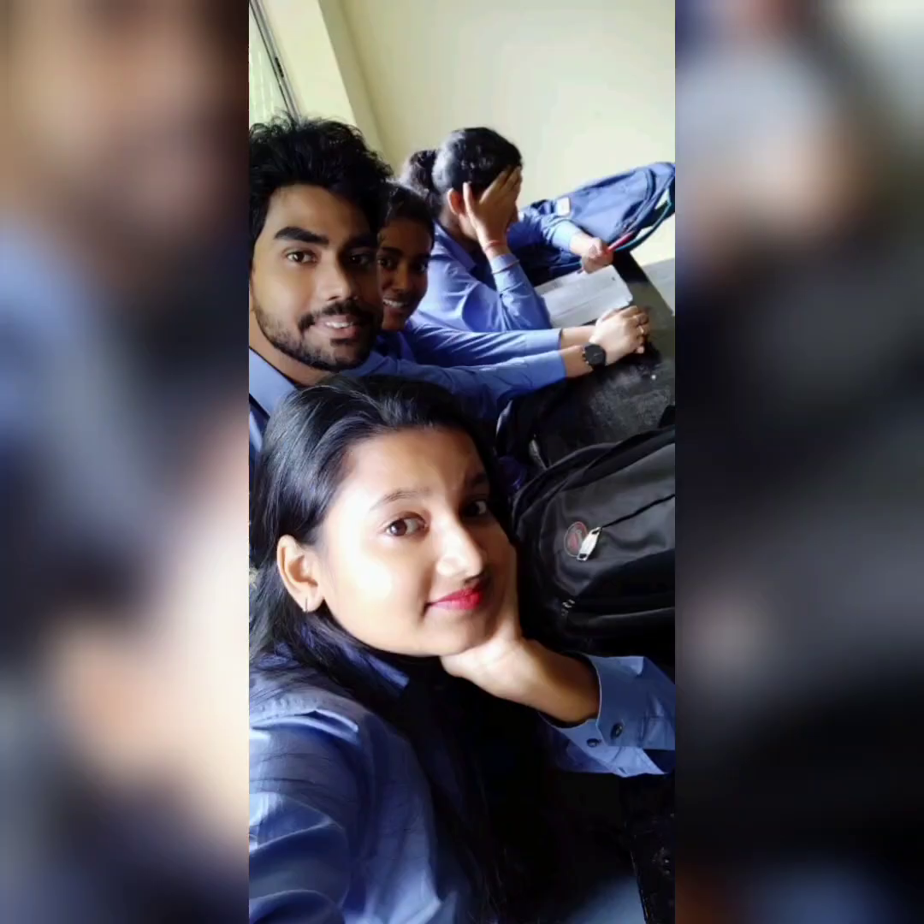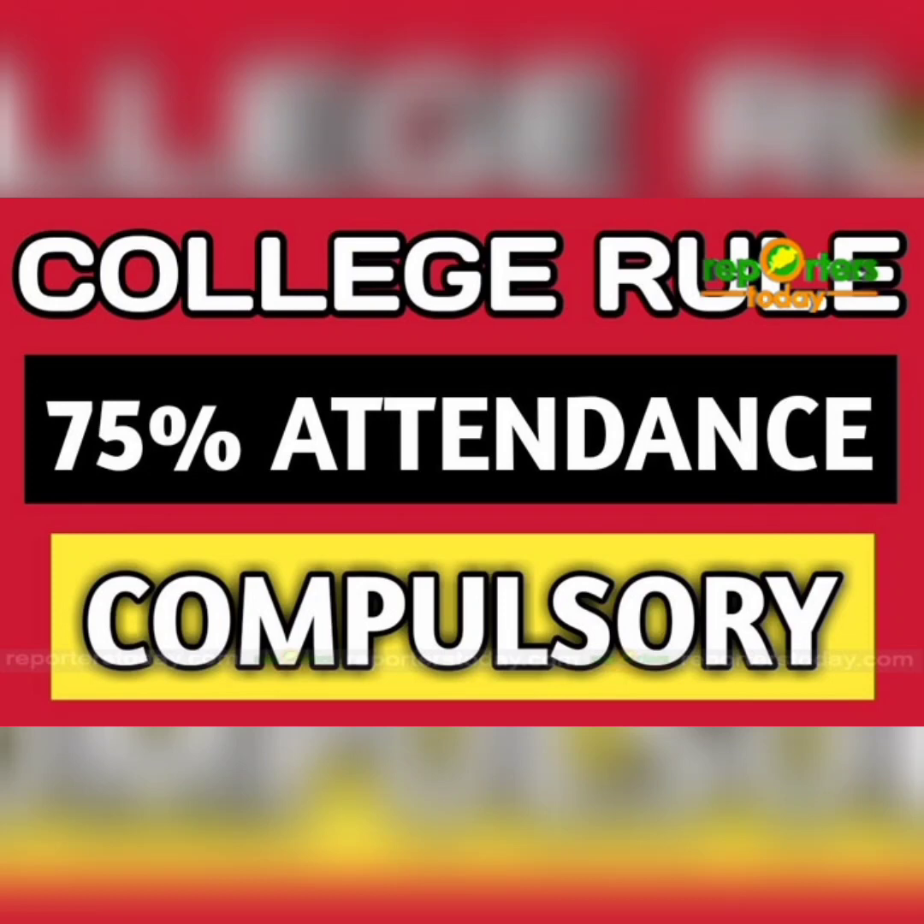One more thing about college entry — you have to reach the college on time. If you are late, the gate will be closed and you won't be able to attend your classes, which means your attendance is affected. In our college, 75% attendance is compulsory, and 75% means exactly 75%. Even 74.80% will result in being stopped and not promoted. So make sure that you attend classes no matter what mood you are in.